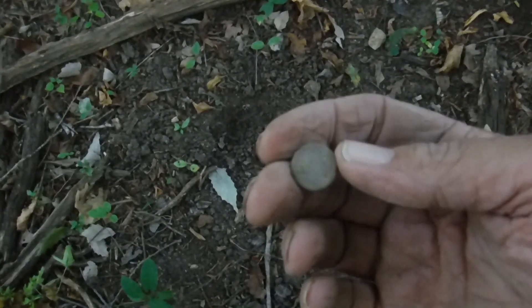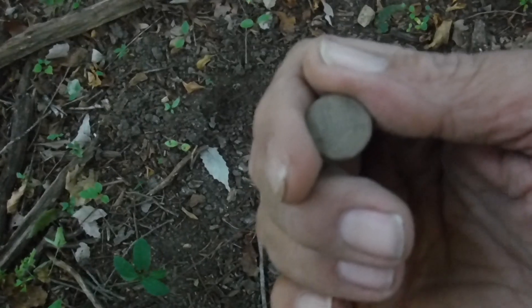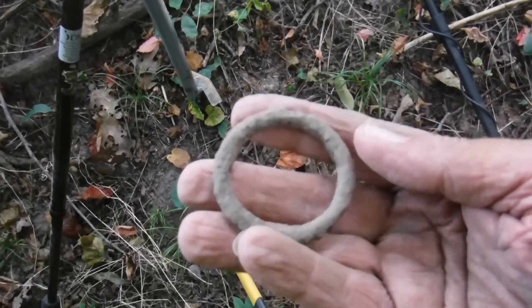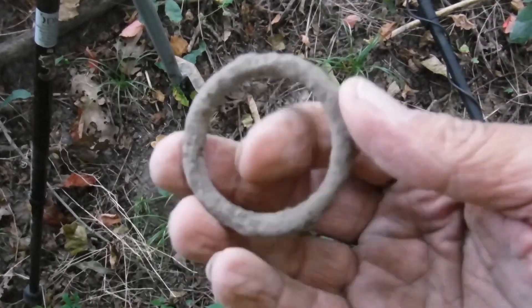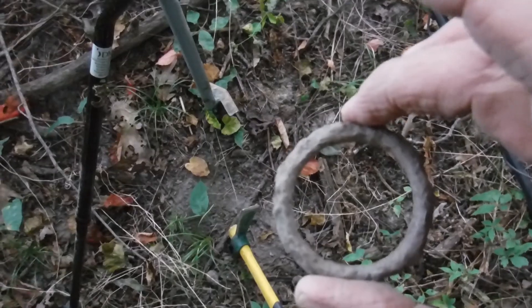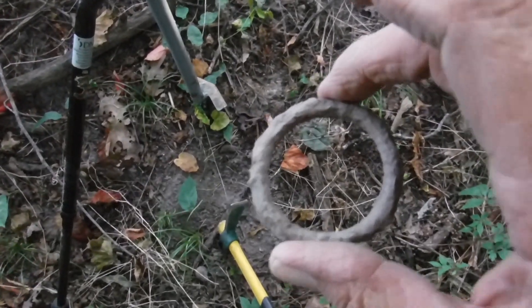Got me another rivet — can't read that one, I'll figure it out when I get home. Another cool find: a piece of horse tack ringing up a solid 78 on the Xterra Pro, just the right shape.